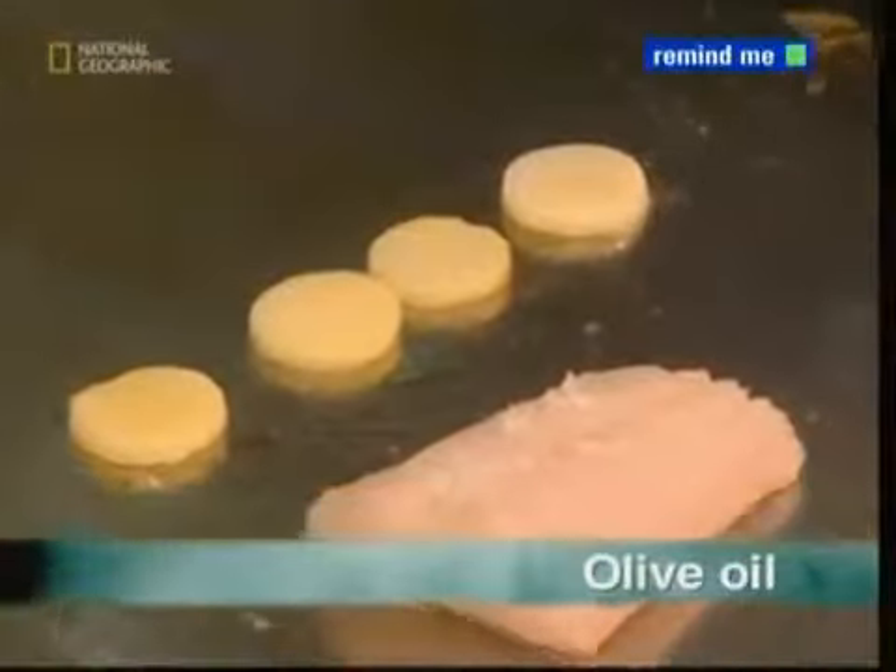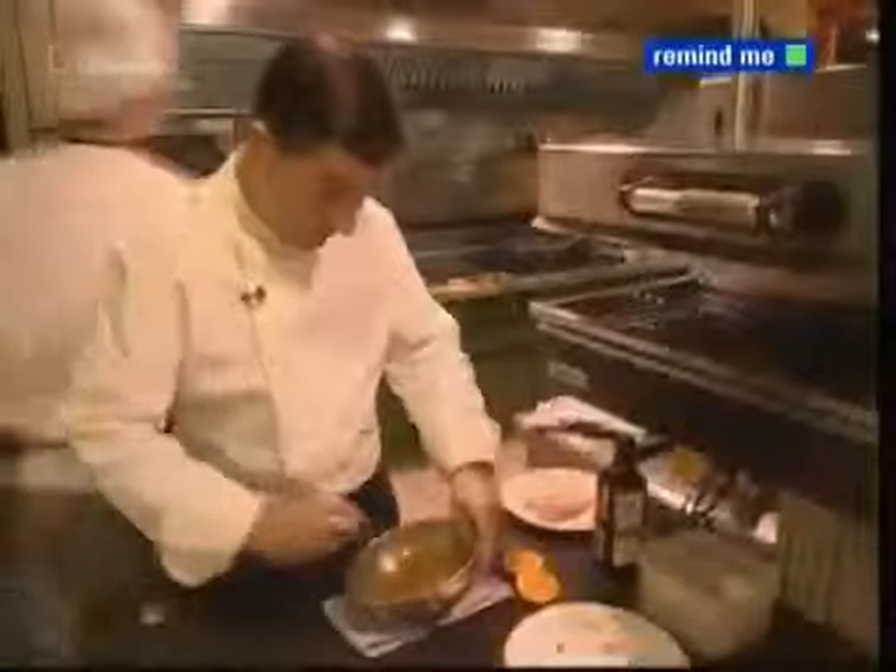For the health-conscious gourmet, there's one ingredient that's sure to set the taste buds sizzling. From frying to salad dressing, olive oil is an essential in any modern kitchen.